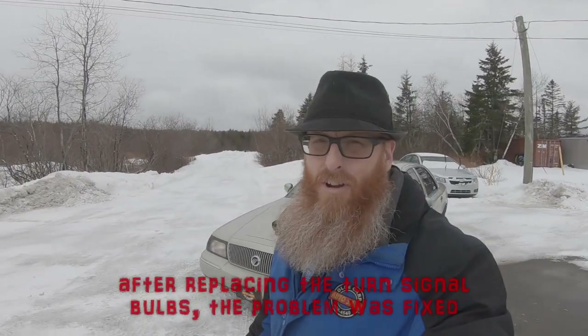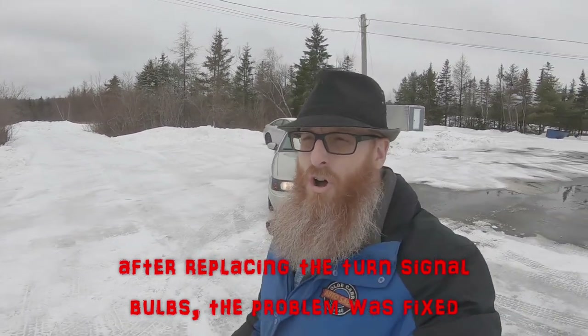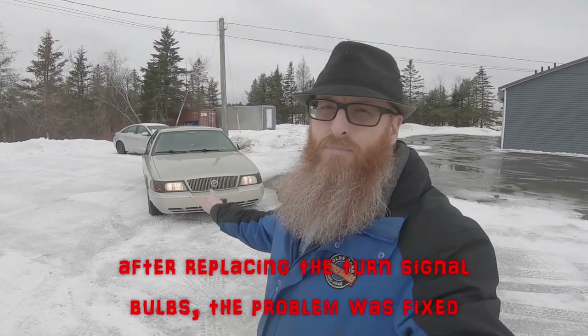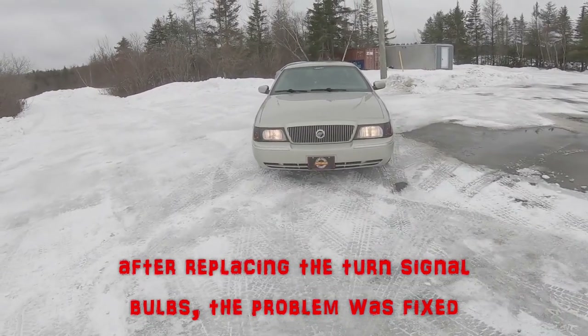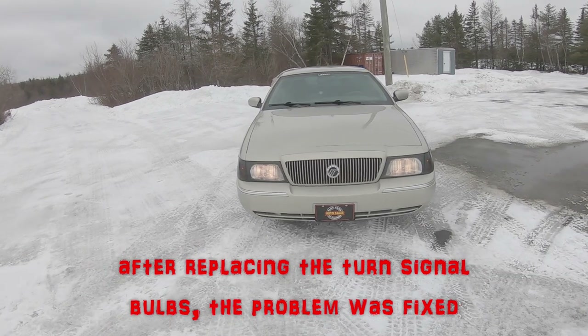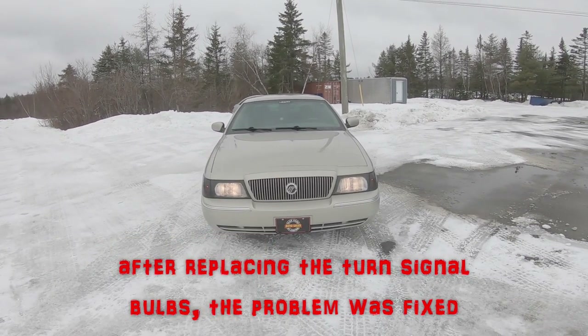Now we've got the front headlights all switched out with some Sylvania Superstar or Ultrastar or something like that. They're not as bright to the eye to look at, but they certainly aren't flickering anymore on camera, that's for sure. I've got them adjusted up a little bit — we'll have to check it out at nighttime as well to see if they are aligned properly.